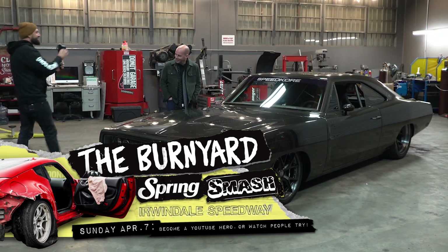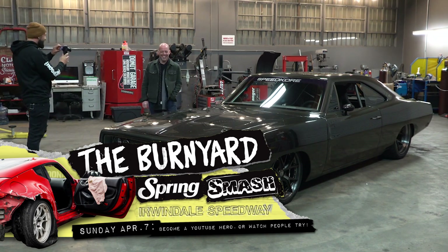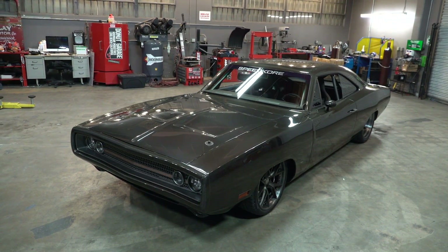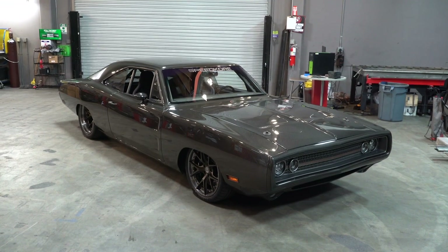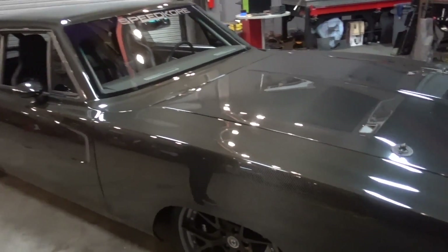Welcome back to another episode of Build Biology. Today we are outclassing ourselves with something that's just a bit above our pay grade. Dave Savaggio from Speed Corps brought in the 1970 Dodge Charger they call Evolution — not only the name of the car but the process they use to build it. It's absolutely massive and beautiful.